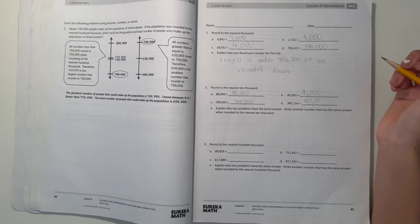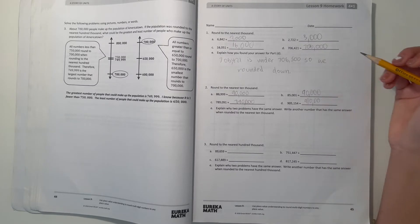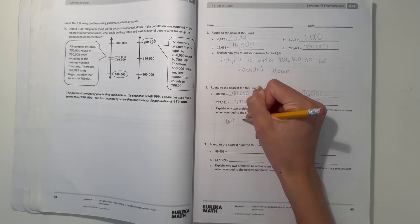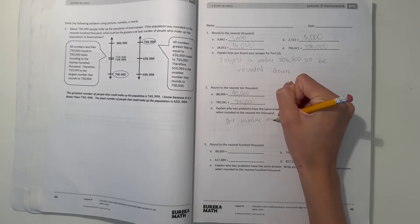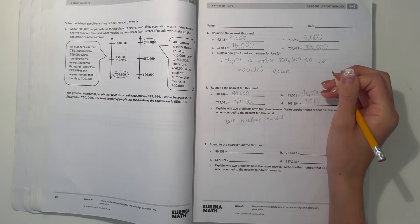Let's now explain why two problems have the same answer. So A and B — write another number that has the same answer when rounding to the nearest 10,000. Well, why do they have the same answer? Both numbers round up, actually.